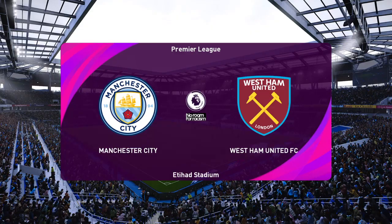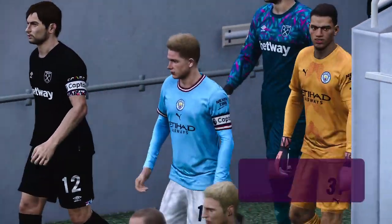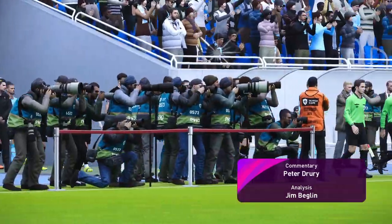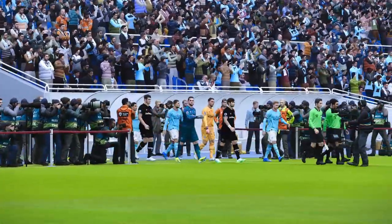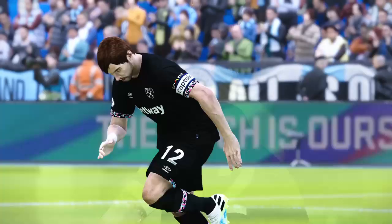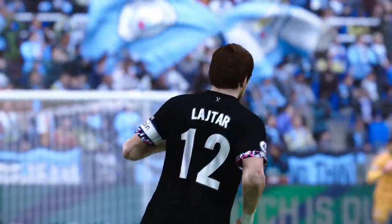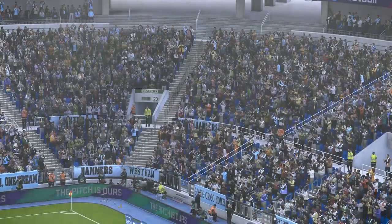Hello, good afternoon to one and all. We are very much ready to go here, looking forward to a game that has been the topic of universal conversation in this part of the world for much of the last few days. It's dry at the moment, but the forecasters have warned us of impending rain. There's no certainty about that, but when it does come, it shouldn't affect the dynamics of a match which has so much riding on it.